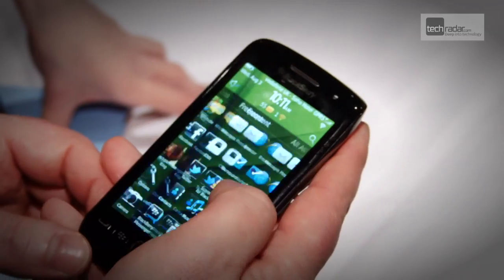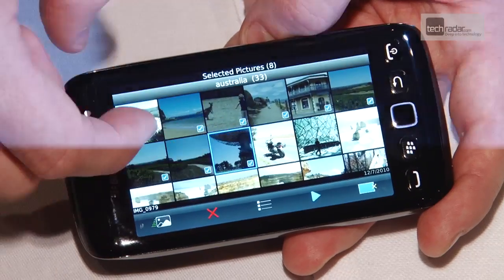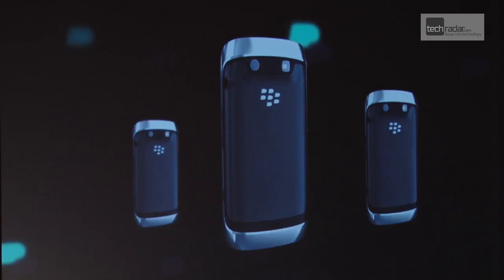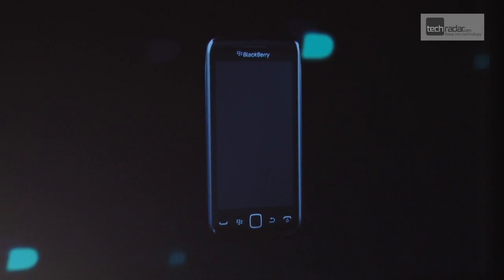The BlackBerry Torch 9860 is the best all-touch device from RIM so far, but that doesn't mean it really rivals the likes of the iPhone or Samsung Galaxy S2. The chassis is a little chunky and while BBOS 7 is an improvement, we can't point to a huge USP for the phone beyond the popular BlackBerry Messenger.